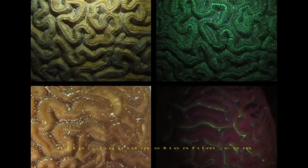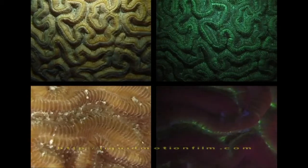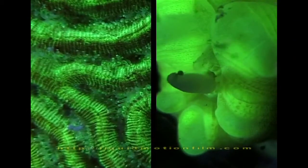Spending time looking at Brain Coral's diverse fluorescent properties, we get closer to capture polyps feeding on worms, and we discover a tiny fish sporting the most elaborate fluorescent markings.